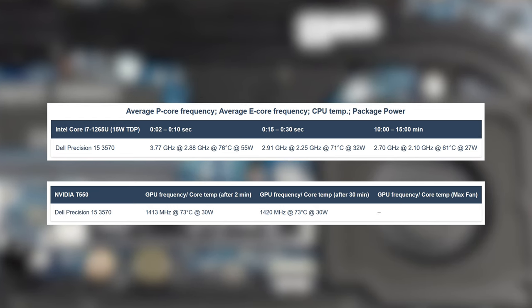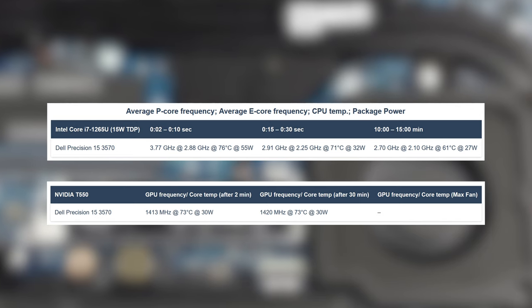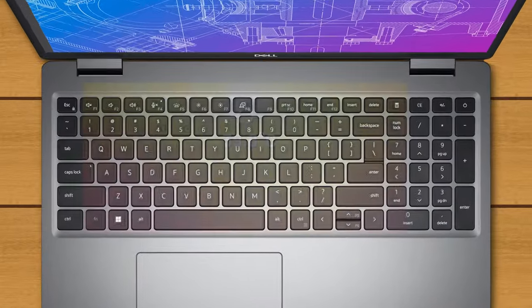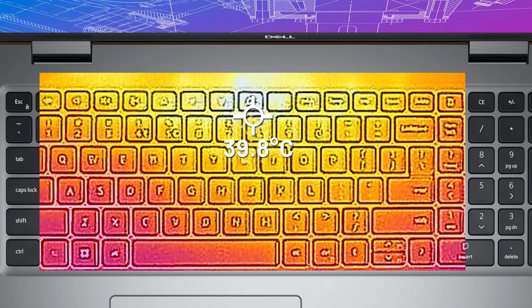What is more, we don't see a reason why the Core i7-1265U isn't pushed further, as the chip still has a long way to go before reaching its 4.80GHz boost clock. External temperatures are really low, with the hotspot reaching 39.8 degrees Celsius.